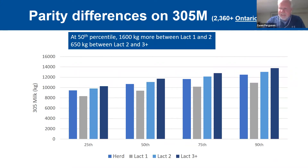One of the questions we received was: how much difference in production should we expect between parities? At the 50th percentile in Ontario, the difference is about 1,600 kilograms between lactation one and lactation two, and a further 650 kilograms between lactation two and lactation three-plus. This is a different number than what we're used to thinking, and it shows that heifers today are different than they were even a few years ago.